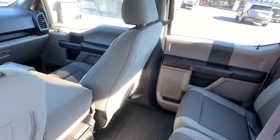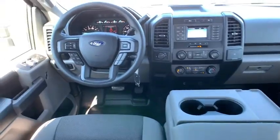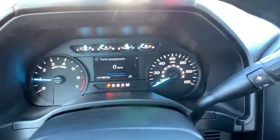Tilt steering wheel, passenger vanity mirror, front license plate bracket, four-piece floor mat set, front wheel independent suspension, low tire pressure warning.